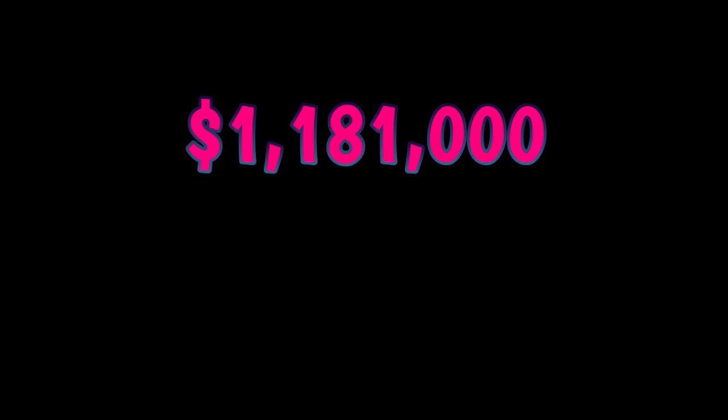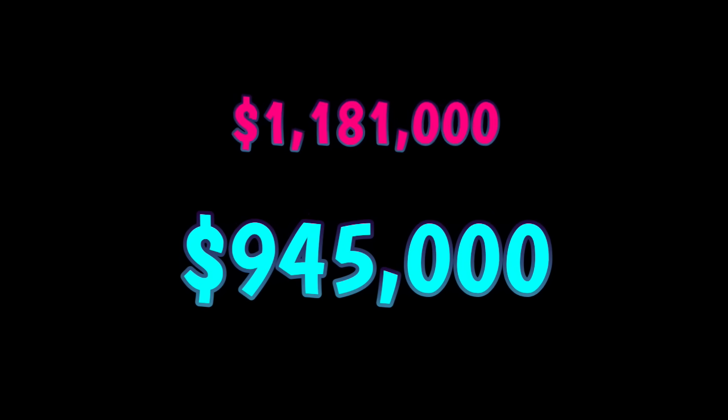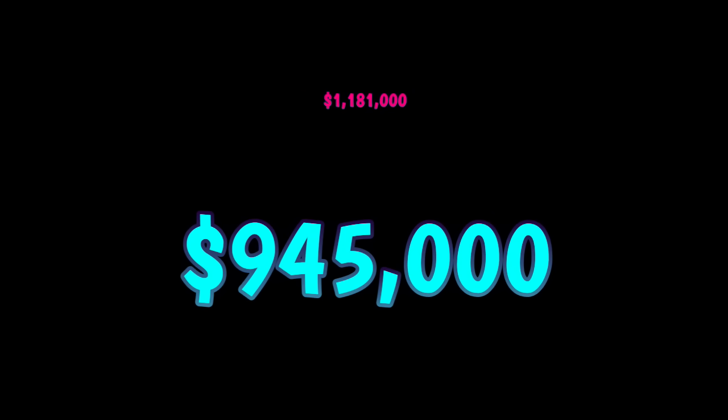Well, that was a bond reduction from $1,181,000 to $945,000. I don't think she's going anywhere anytime soon.